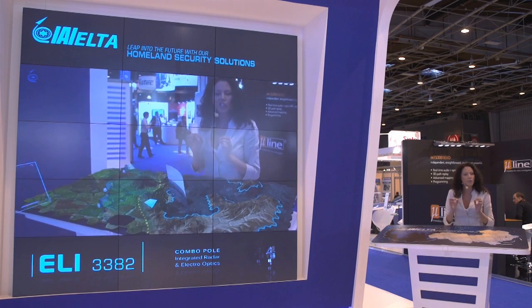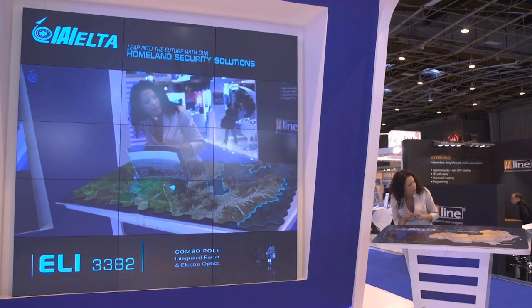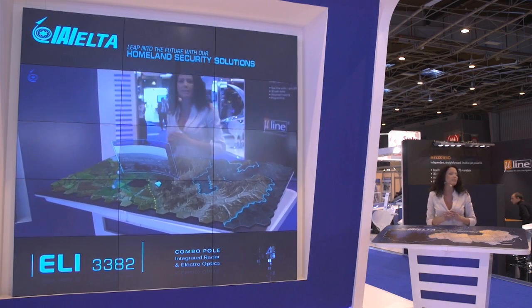We're constantly monitoring the arena and generating a real-time situational awareness picture which, if you take a look at right now, seems to be pretty innocent.